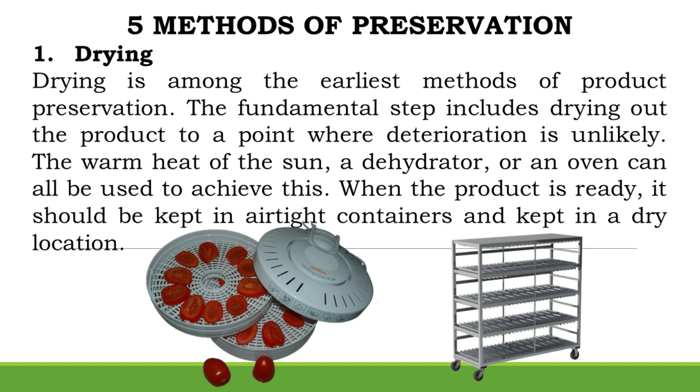5 Methods of Preservation. Method 1: Drying. Drying is among the earliest methods of product preservation. The fundamental step includes drying out the product to a point where deterioration is unlikely. The warm heat of the sun, a dehydrator, or an oven can all be used to achieve this. When the product is ready, it should be kept in airtight containers in a dry location.